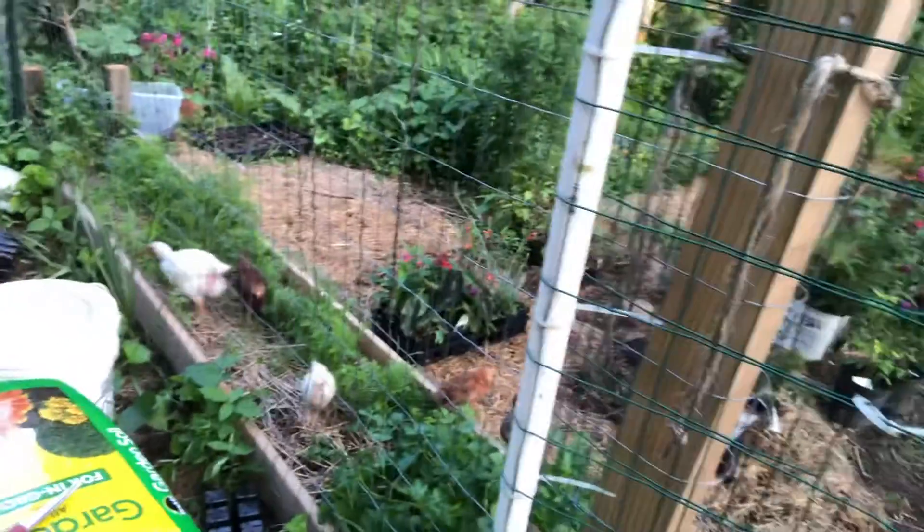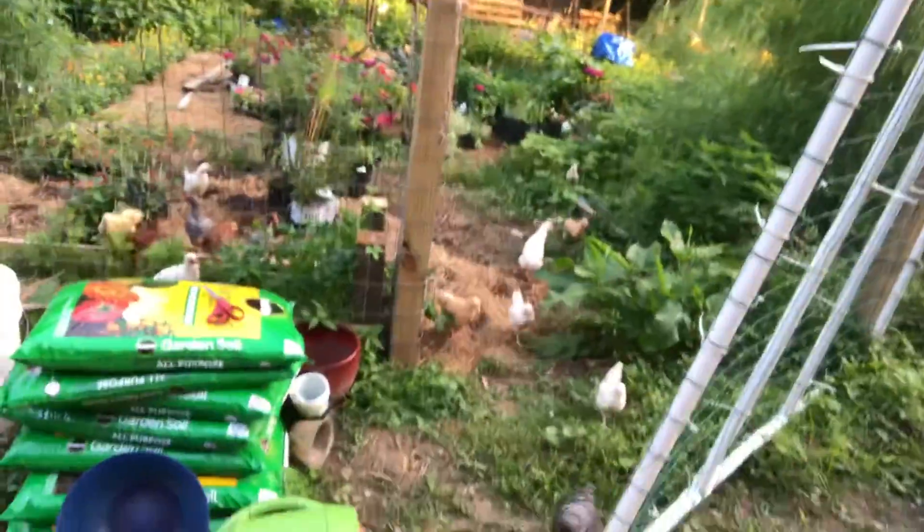Hold on — those chicks are in my carrots, I'm gonna have to go get them out. Let's go get them out now. Come on, chicky chickies — they're not really hurting the carrots, I guess they're flattening them down a bit. Come on out, chicky chickies. I'm gonna let them out of the garden space. Okay, let's come back over here.